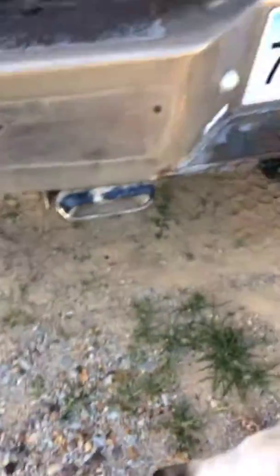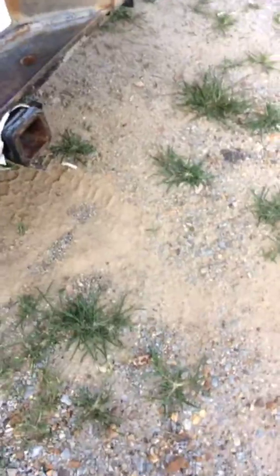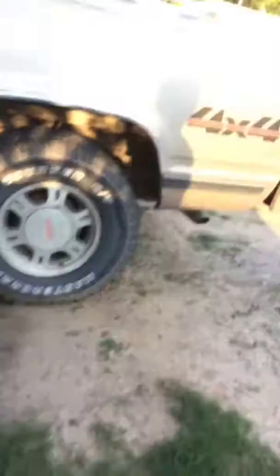Yeah this is the GMC truck. She got in a wreck — well, it wasn't her fault at all, someone hit her in the side. So yeah, it's a nice, nice truck. Very nice. It's loud.